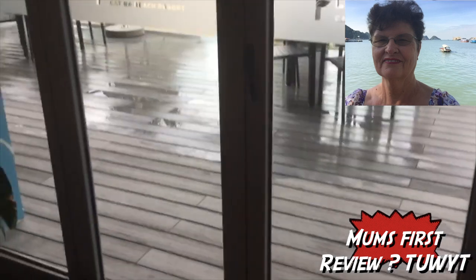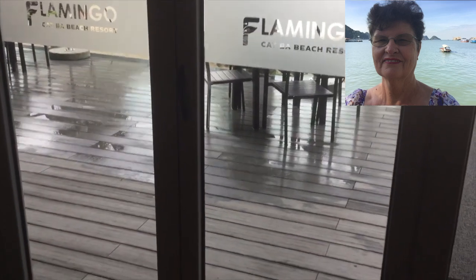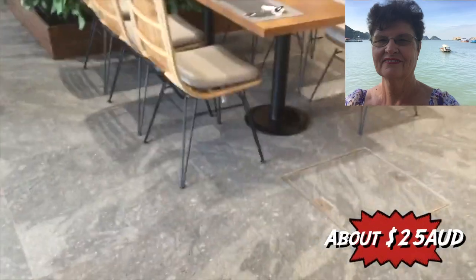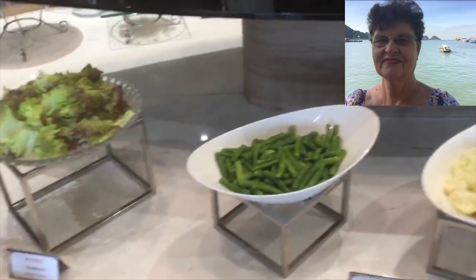Good morning! I'm at the beautiful Flamingo Cat Bar Beach Resort. It's the 2nd of October 2020. I've walked down here to have breakfast. Breakfast this morning is 405,000 dong including tax, and it's a smorgasbord breakfast. They have lots and lots of different foods to eat — this is the buffet breakfast.